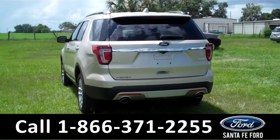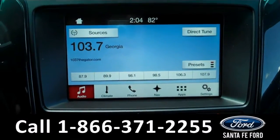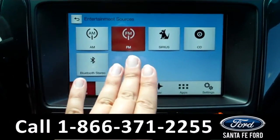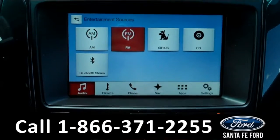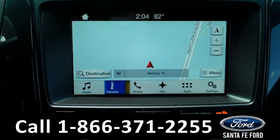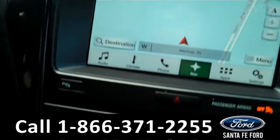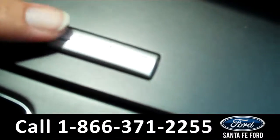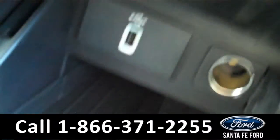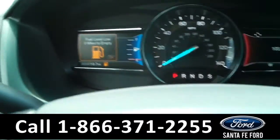Now let's check out the inside. You have a touch screen display, AM FM radio, satellite radio, CD player, Bluetooth connectivity. You also have your climate controls here, navigation, a backup camera, Sync by Microsoft, and down here you have your USB port and push button start.